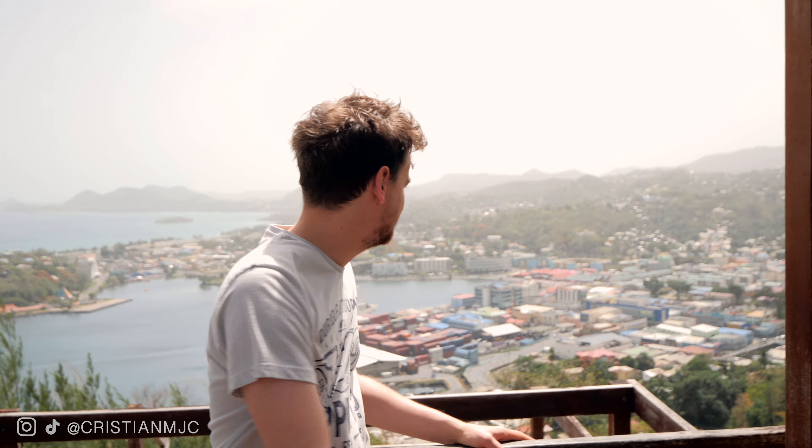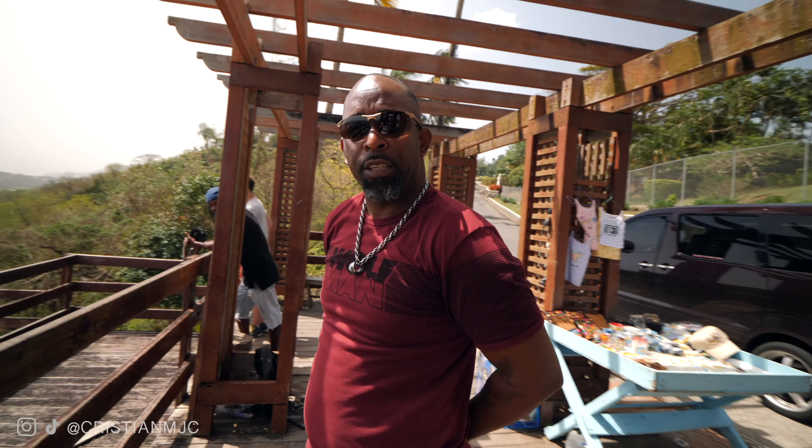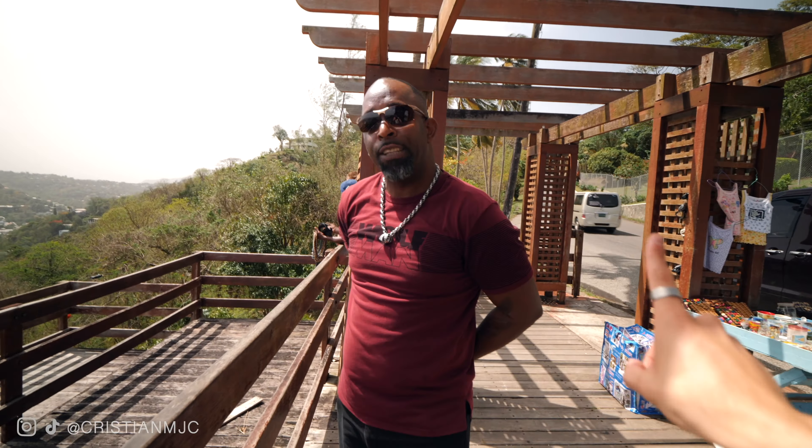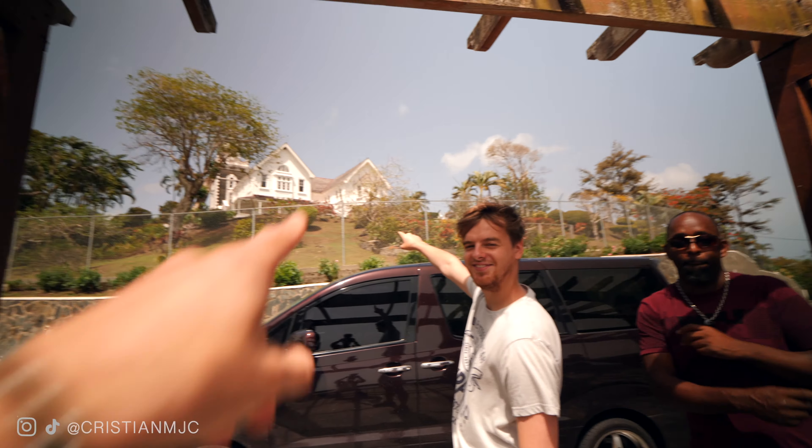Our next stop is the Hill of Good Fortune, which gives us an amazing view all over Castries. This area got its name because it provided the British a really good way of seeing when the French were approaching to invade St Lucia. The island changed hands 14 times overall - seven times French and seven times British. Behind me is the governor's house, because St Lucia is still part of the Commonwealth, so that's where the governor who represents the Queen lives.